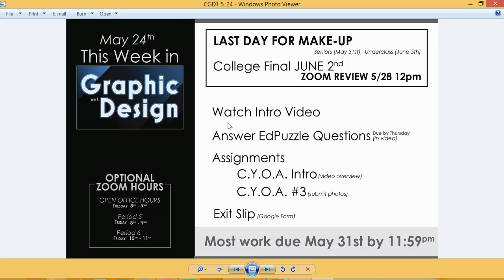The EdPuzzle is due by Thursday — remember, that is how I take attendance, so make sure you complete it by Thursday. Completing it after Thursday makes it very hard for me to know it's been done since I check it on Thursday. If you are submitting any older or late work, please send me an email after you've submitted so I know to go back and look at that.